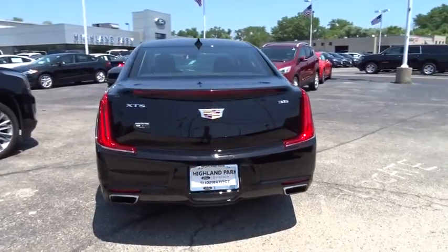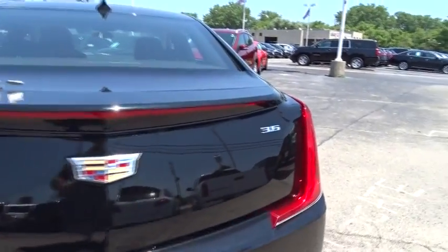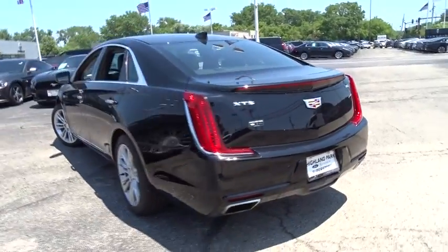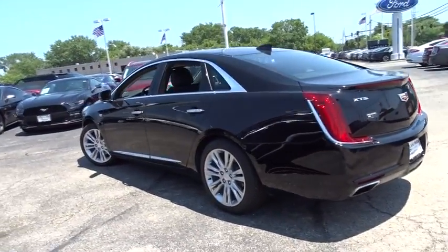Bluetooth, adjustable steering wheel, power steering, floor mat, keyless start, four-wheel disc brakes, cruise control, auto dimming rearview mirror, aluminum wheels.